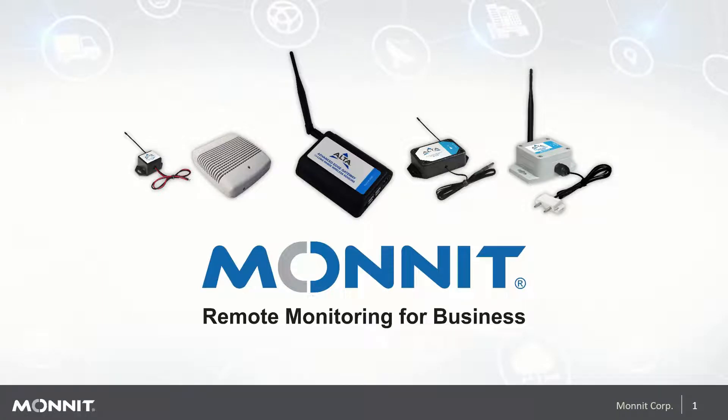Good morning and welcome to today's webinar. I am going to introduce you to Monit in the next 15 to 20 minutes. We'll be covering who Monit is, products that Monit designs and manufactures, and cover some of the larger vertical markets Monit services.